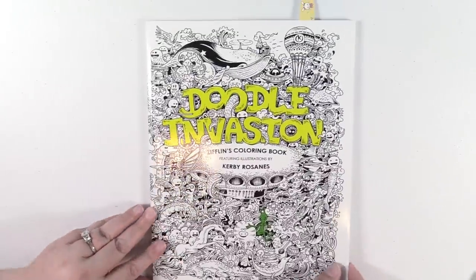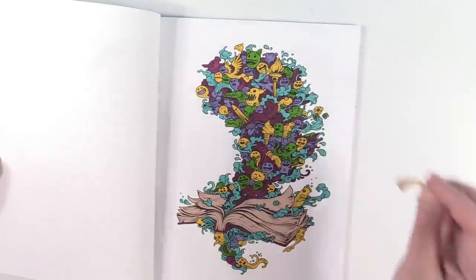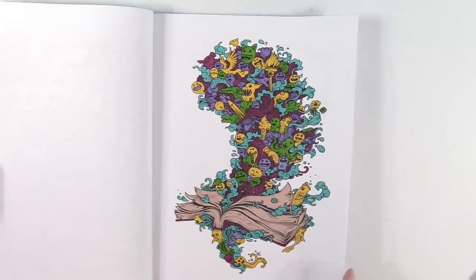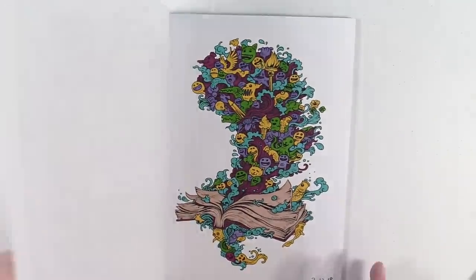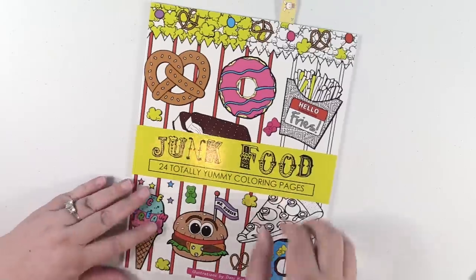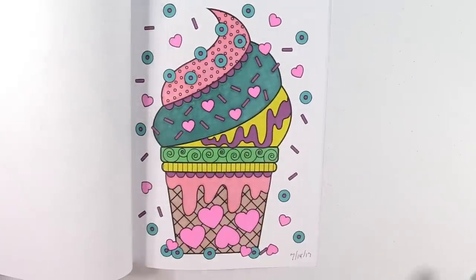I have Doodle Invasion by Kirby Rosannes — I only have one in here. It's this one with all the doodles springing forth from the book, and this was done with Sharpies. Junk Food — 24 Totally Yummy Coloring Pages by Dani Cates — I have one in here. It's this little cupcake.